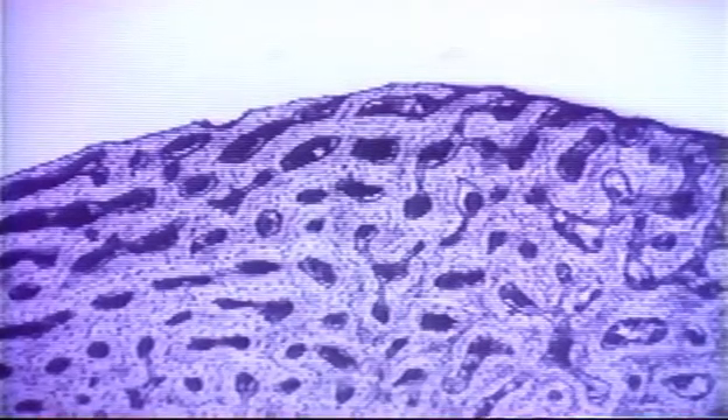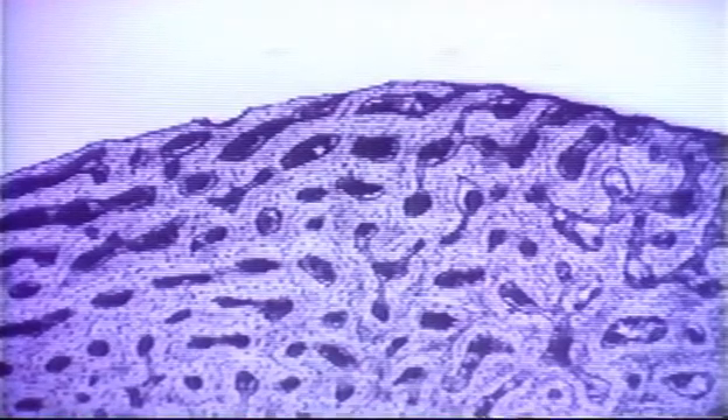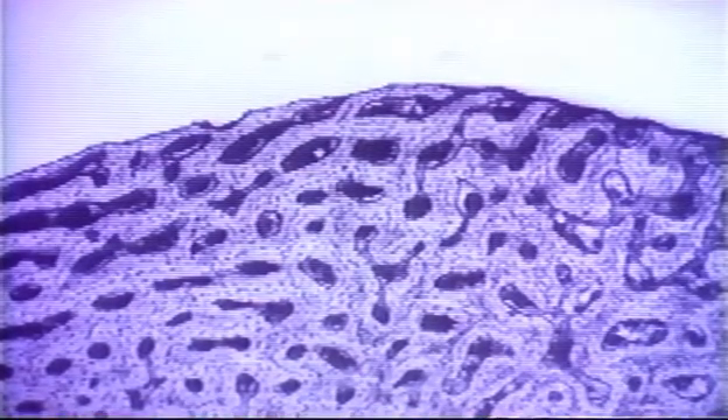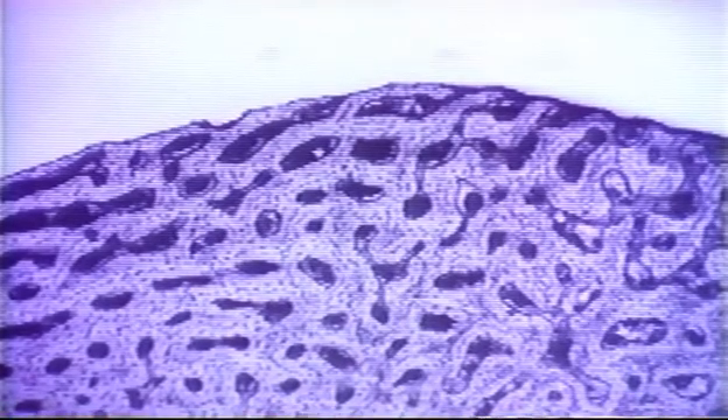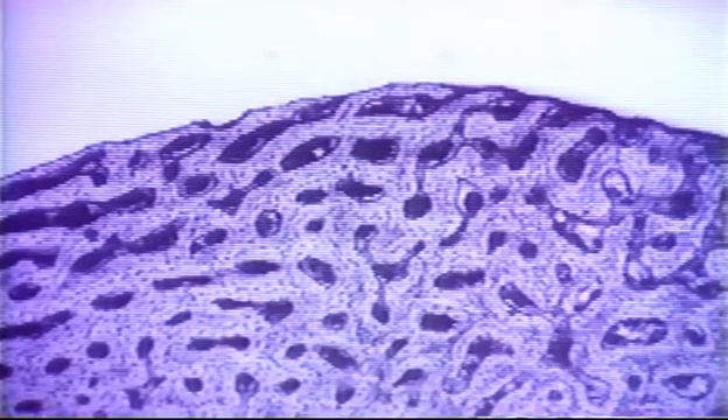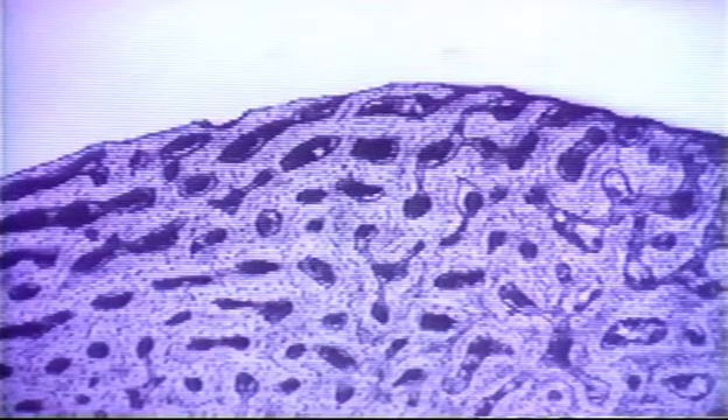The bone of a turtle gives a picture of a cold-blooded animal's growth pattern — it's slow. Put the bone of a hot-blooded animal, a bird, under the microscope, and the picture is quite different: vascular canals run throughout the bone, indicating high metabolism and a fast pace of growth, both typical of hot-blooded animals.